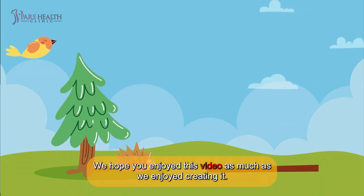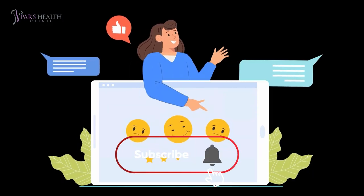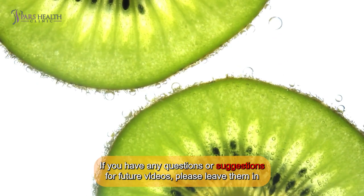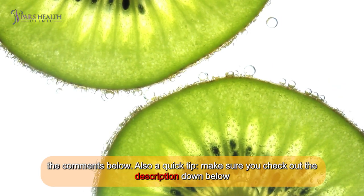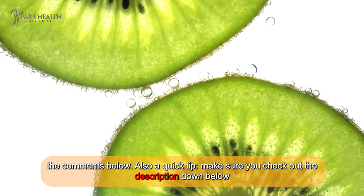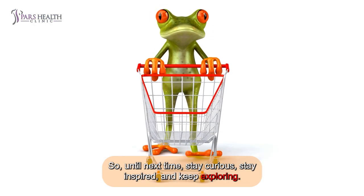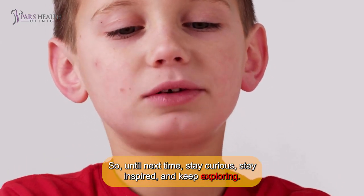Thank you for watching! We hope you enjoyed this video as much as we enjoyed creating it. Don't forget to like, share, and subscribe to our channel for more content like this. If you have any questions or suggestions for future videos, please leave them in the comments below. Also, make sure you check out the description down below. And remember, your support keeps us going! Until next time — stay curious, stay inspired, and keep exploring!